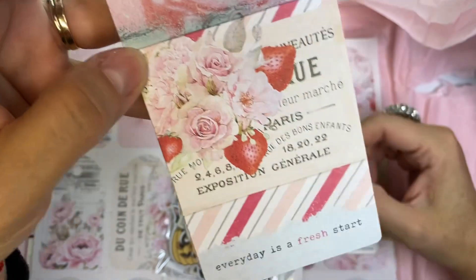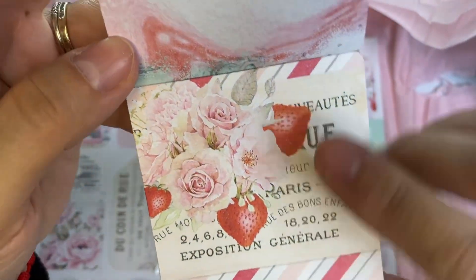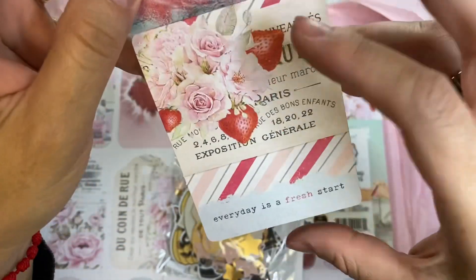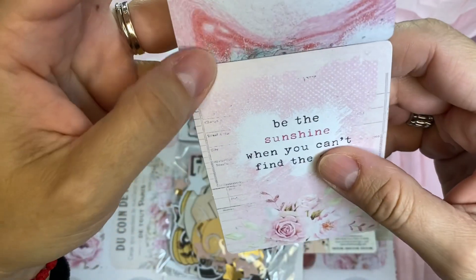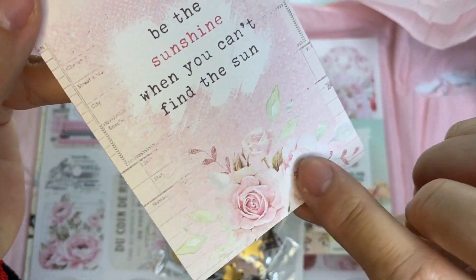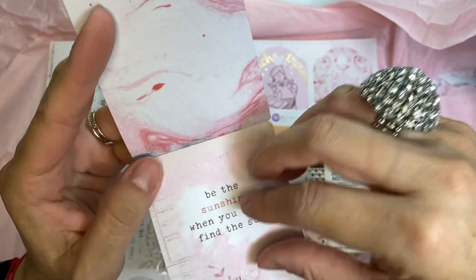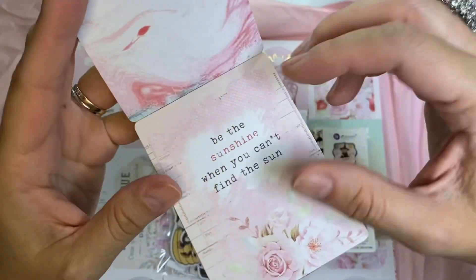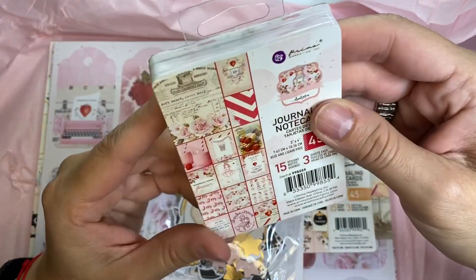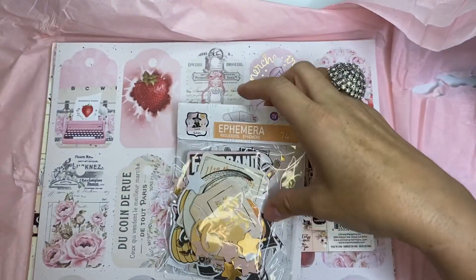Look at this one — super cute, I will definitely use this for ATC cards or pocket letters, just trim to size. It says 'Every day is a fresh start.' And this one: 'Be the sunshine when you can't find the sun' — isn't that so true! Look at the beautiful roses at the bottom. I'm trying to put it up close because the colors are so light. So that's all of them — 45 sheets, 15 of each design, three designs each.